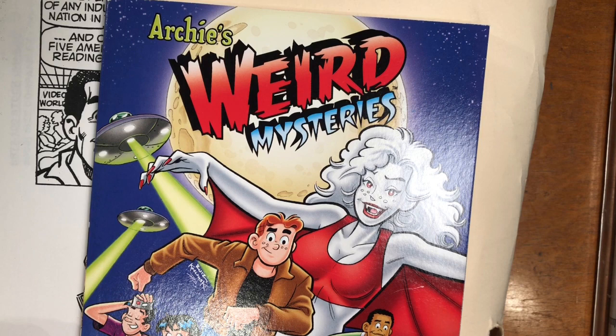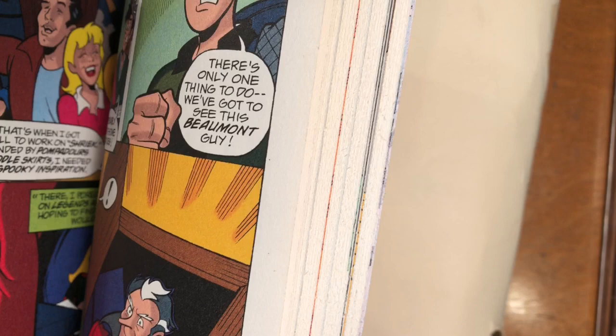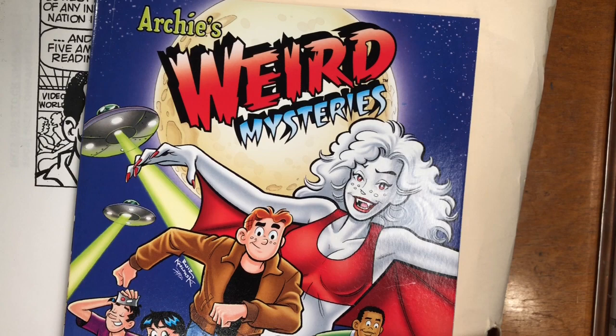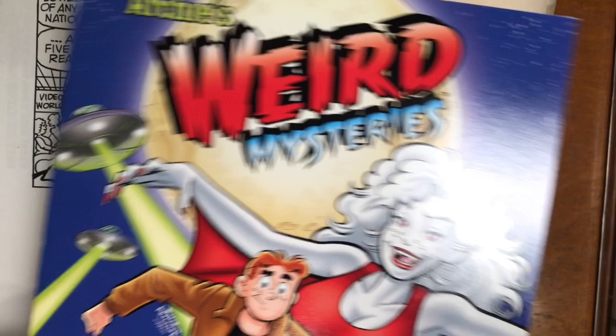At Archie, we did a comic book adaptation as a tie-in series called Archie's Weird Mysteries. Most of the run was written by Paul Castiglia; I wrote a couple of stories along the way and did the art starting with issue two. In fact, issue three is my very first published cover, which currently hangs in a place of honor at the Kubert School where I teach.